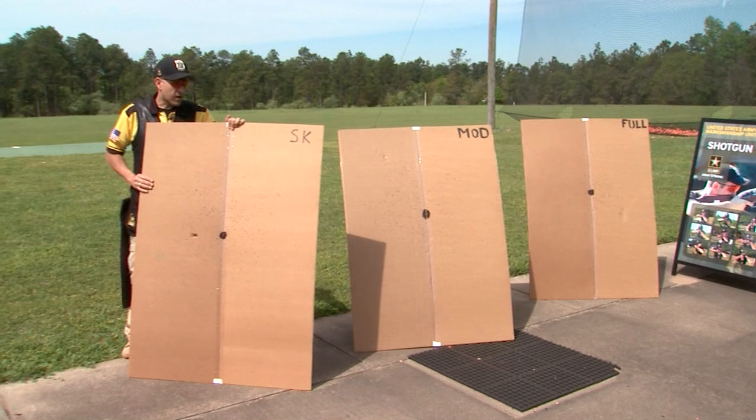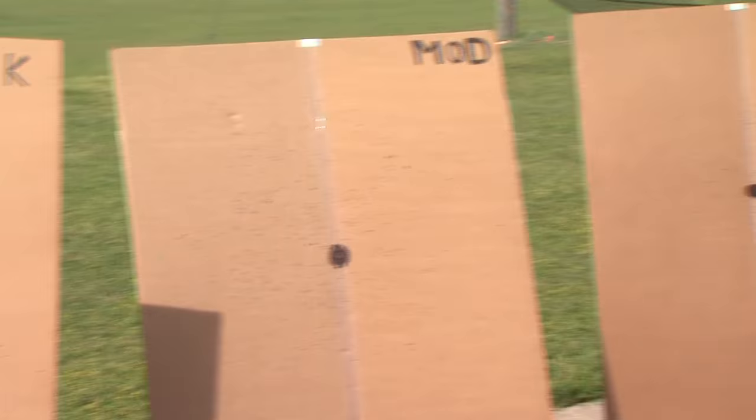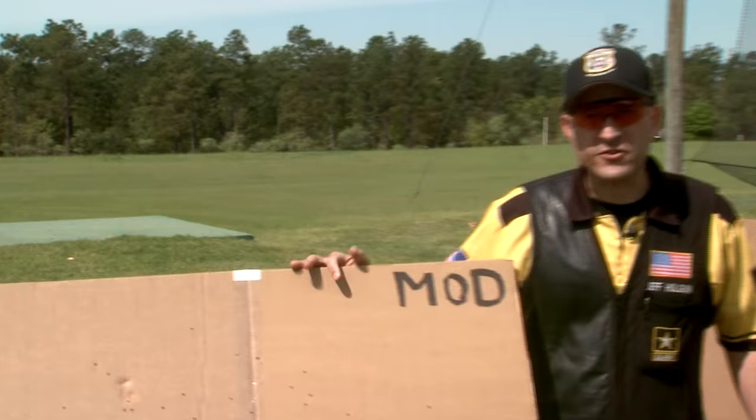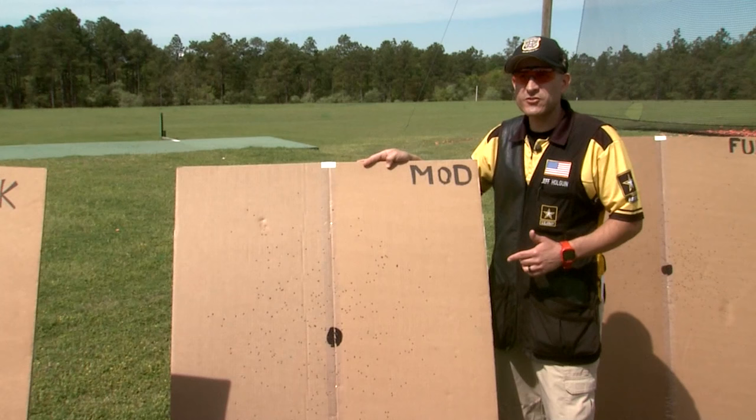On the patterning board, you can see the difference between skeet, modified, and full chokes at a distance of 30 yards. You might be tempted to leave a modified choke in your shotgun because it lands neatly in the middle of the spectrum, but I would caution you to avoid that because it will handicap you in certain situations.